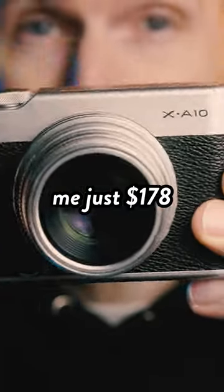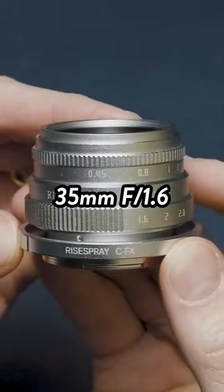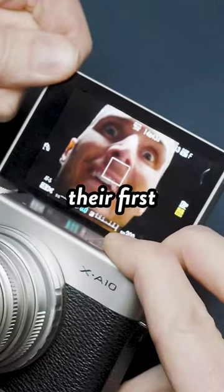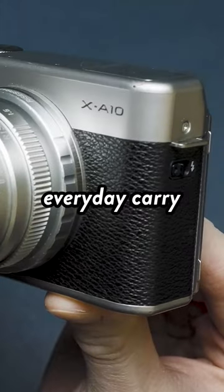This camera cost me just $178, and that price wasn't just for the camera — it includes this 35mm f1.6 prime lens. This is the Fujifilm XA10, and it's potentially a great option for anyone looking for their first photography camera, or for pros and enthusiasts shopping for a cheap but powerful everyday carry.